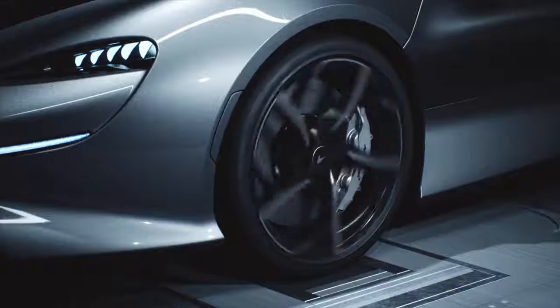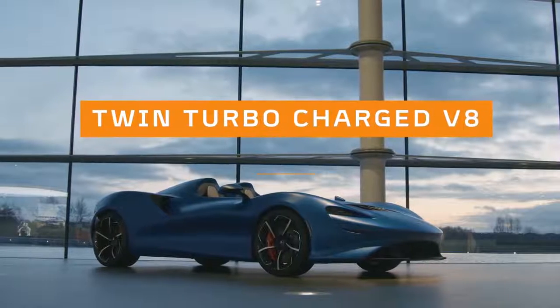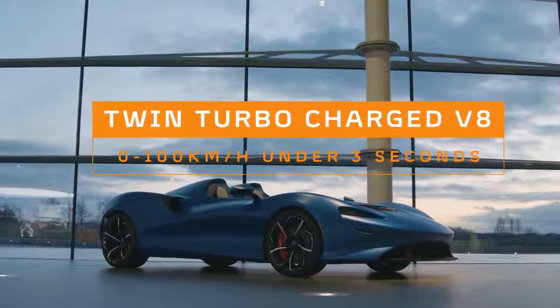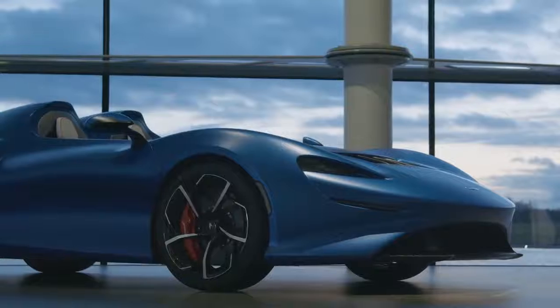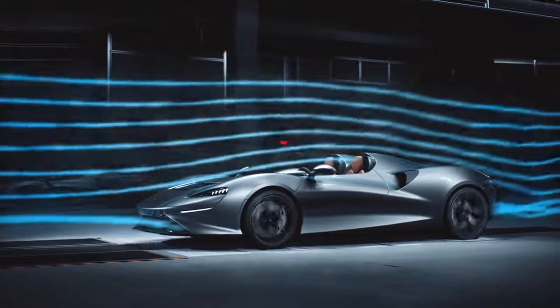The idea for this car in terms of aerodynamics was: with absolutely nothing between you and the wind coming at you, would it be possible to create a virtual canopy? That was the challenge that we set ourselves.